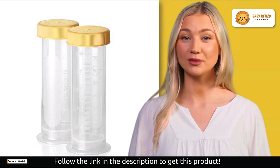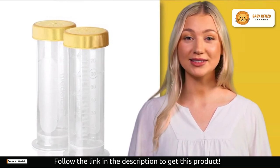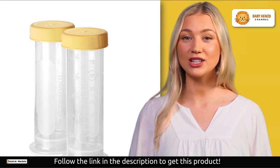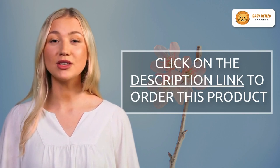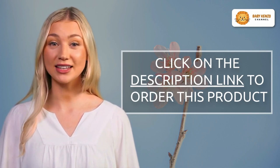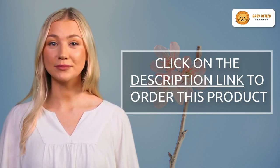It includes bottles of varying sizes, lids, breast milk storage bags, a handy storage tray, and more — a comprehensive system that adapts to your baby's changing needs. Are you ready to experience the convenience and peace of mind that come with the Medela Breast Milk Storage Solution Set? Click the link in the video description below to get your hands on this incredible product.